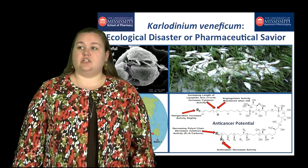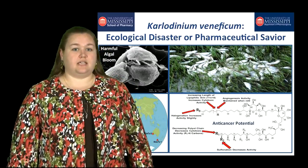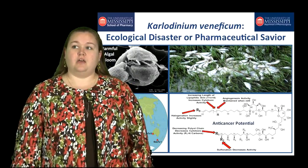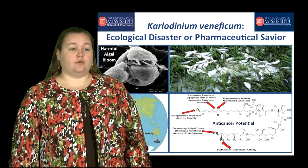Interestingly, it uses karlotoxin to be involved in a predator-prey relationship. As you can see, you have Karlodinium throwing out a tow line to consume this cryptophyte that karlotoxin has disabled. So, based on this interesting mechanism of action, we wanted to explore it further for its biological activity.